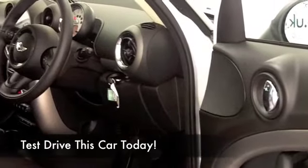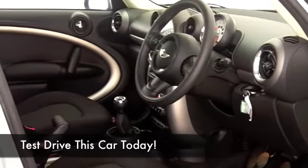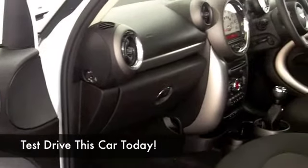Climate control, CD, electric windows. The 1.6 diesel is a great engine, by the way, and it's not going to be too thirsty. You're probably going to get around 60 MPG on a nice long run.